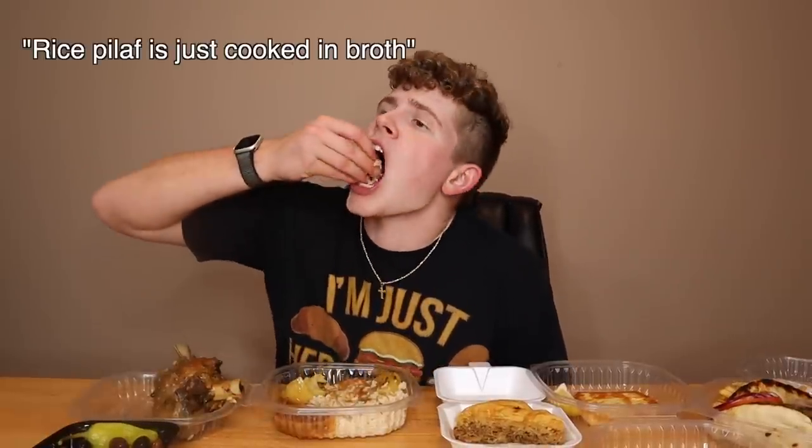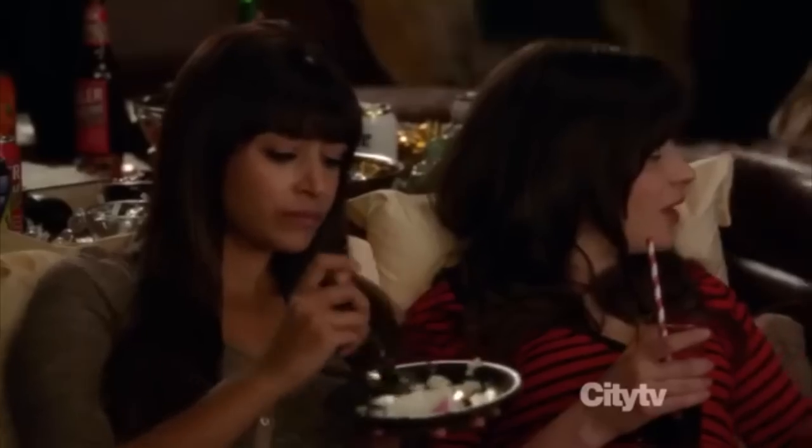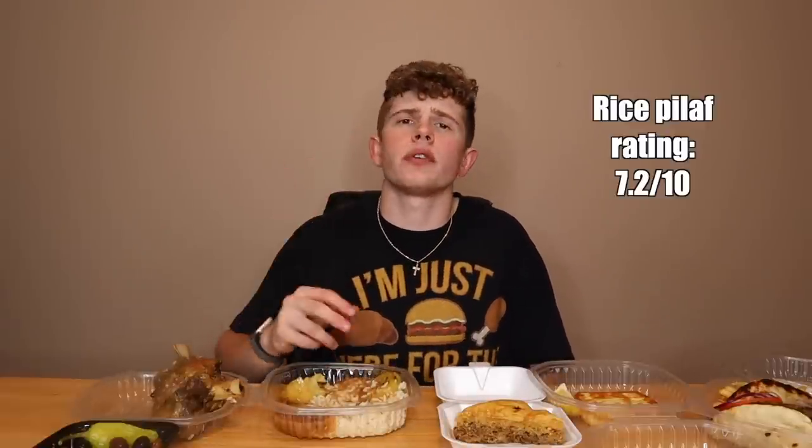And then we have the rice pilaf, which is just pretty much... What is rice pilaf, actually? It's just cooked in broth. The broth that they cooked it in for this rice pilaf is pretty phenomenal. I'm eating with my fingers because I didn't get utensils. Yes, I could walk to the kitchen, but why would I do that when I got these forks right here? I got two perfectly good forks at the end of my arms. It's pretty good — 7.2 out of 10 for the rice pilaf. It just comes in clutch.